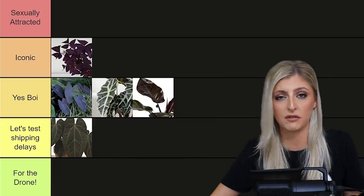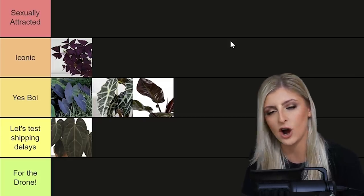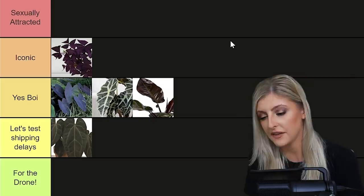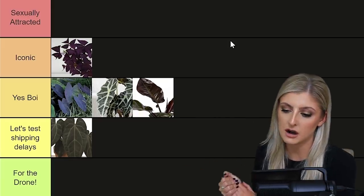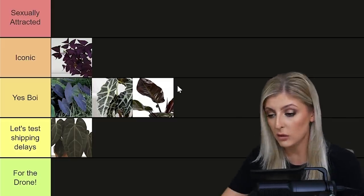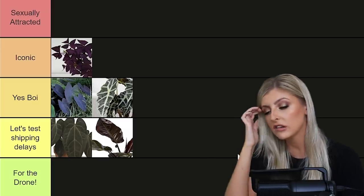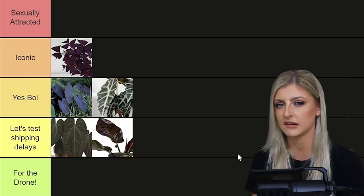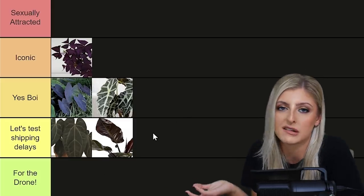Here we have the Philodendron Black Cardinal. I have history with it — on my first ever Red Plant Index I talked about it and basically said you couldn't get a variegated version, which is such a stupid thing to say. You can get a variegated one — they're horrible, see my last video for full details. Black Cardinal, I don't know how much they are, it's black, it fits the bill. But I don't love the growth pattern and it's not the most attractive thing. I'm also going to move it to 'Let's Test Shipping Delays,' because although it has black foliage, I think you can do better. It's not the most ornamental — when I think of goth plants, I think of something more ornamental.